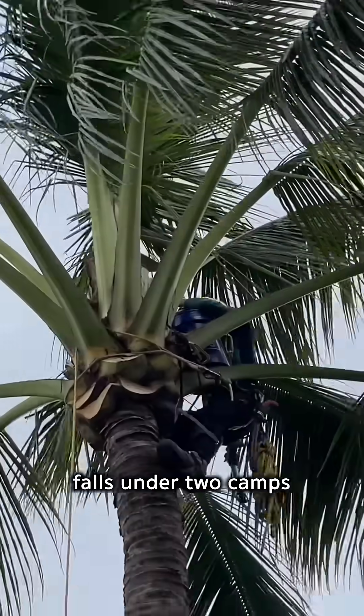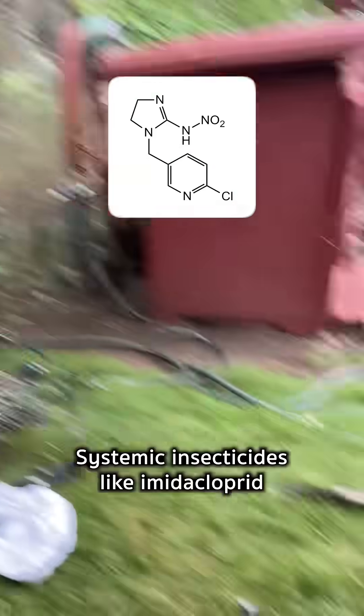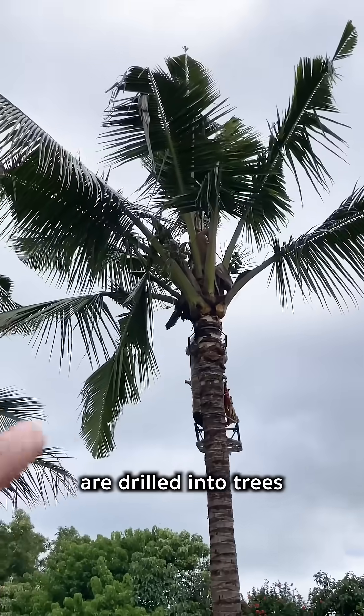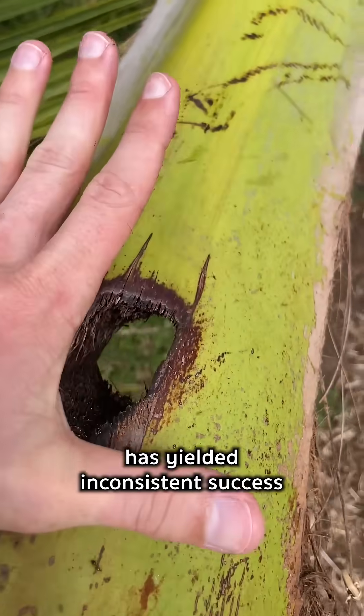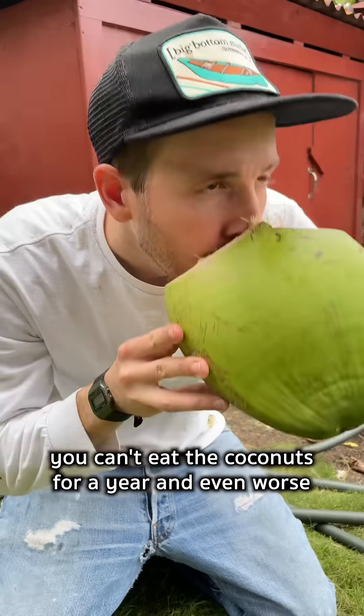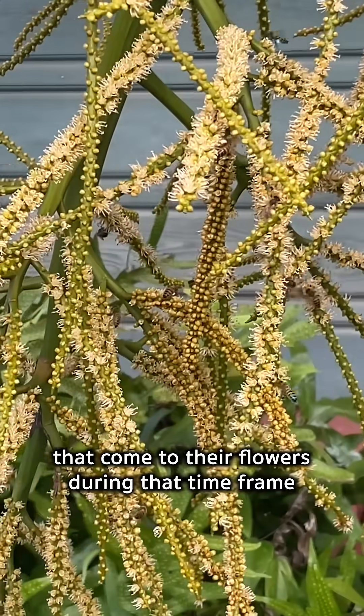The best way to treat them falls under two camps: poison or natural prevention. Systemic insecticides like imidacloprid or emamectin benzoate are drilled into trees, absorbed, and distributed throughout its leaves, stems, and roots. But this treatment has yielded inconsistent success. The major downfall — you can't eat the coconuts for a year, and even worse, they kill any pollinators that come to their flowers during that time frame.